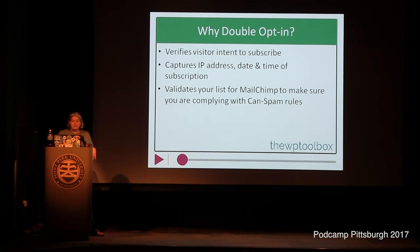The double opt-in gives you more grounds to say this person does actually want to be on my list. So if they hit spam or complain that they didn't sign up, MailChimp tracks the IP address, the date and time they signed up, all of that information. With a double opt-in, you have that second layer of confirmation that just makes your case a little bit stronger.